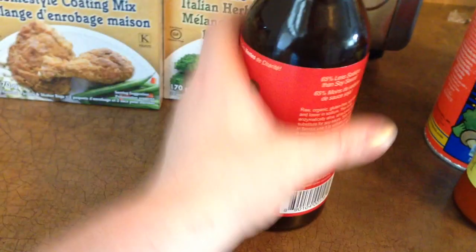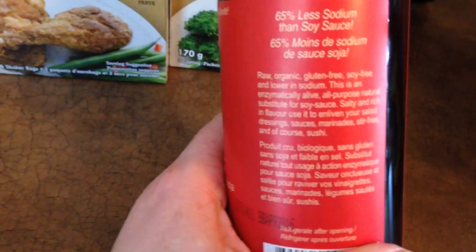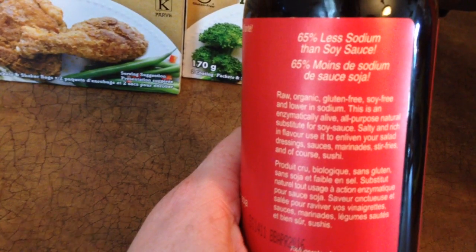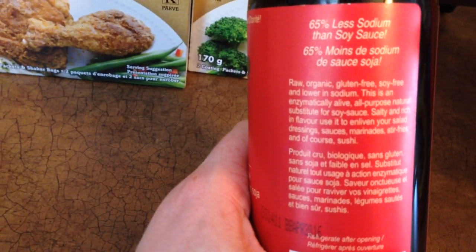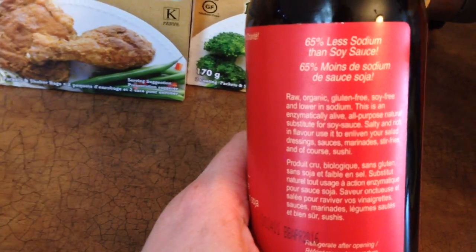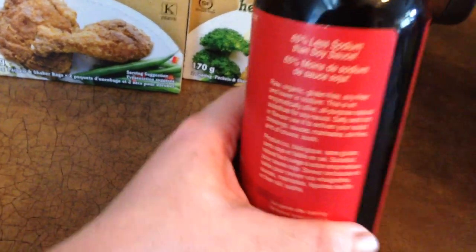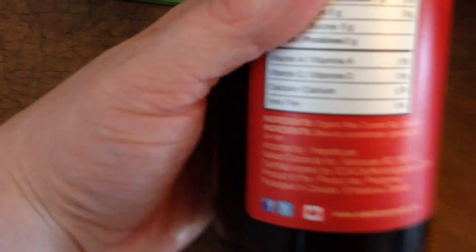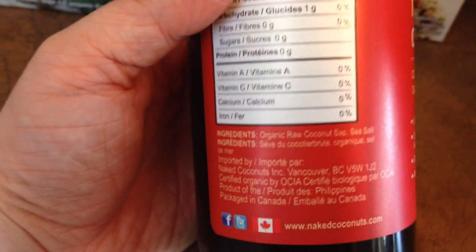I really like coconut so I'm hoping that it's good. The ingredients are right here — it says raw, organic, gluten-free soy sauce, and lower in sodium. It's an enzymatically alive, all-purpose natural substitute for soy sauce — salty and rich in flavor. Use it to enliven your salad dressing, sauces, marinades, stir fries, and of course sushi — which I haven't had sushi in forever. It's just organic raw coconut sap and sea salt. So it's $11.99 but I just had to try it.